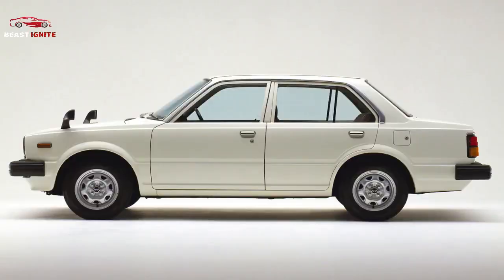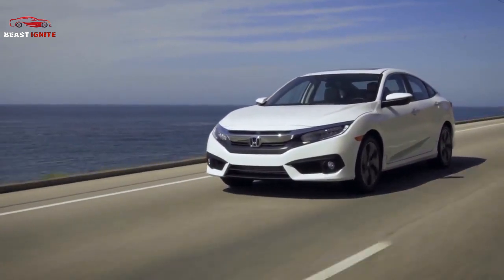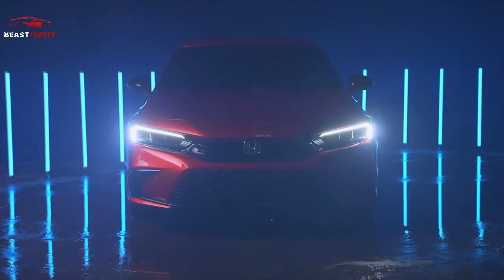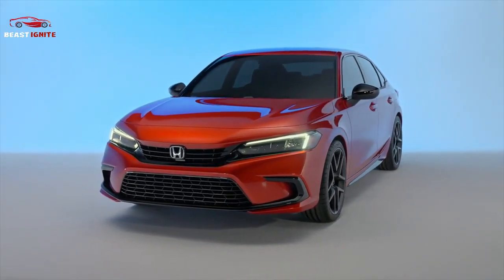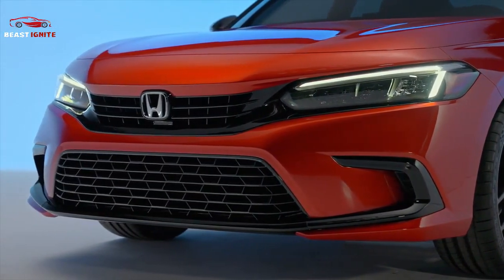A breath of fresh air is a simple thing that makes people feel refreshed. This phrase reminded me that from the first generation, we have been delivering such a car to our customers around the world. That was when I felt a desire to make this 11th generation Civic a car like a breath of fresh air — which is what Honda has been passing on from the first generation Civic. Through this new Civic, we will deliver smiles and an exhilarating feeling to our customers.